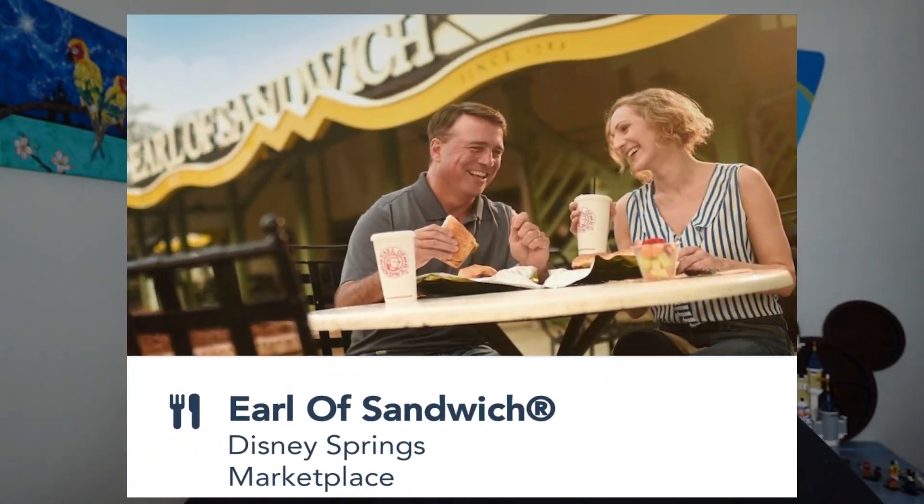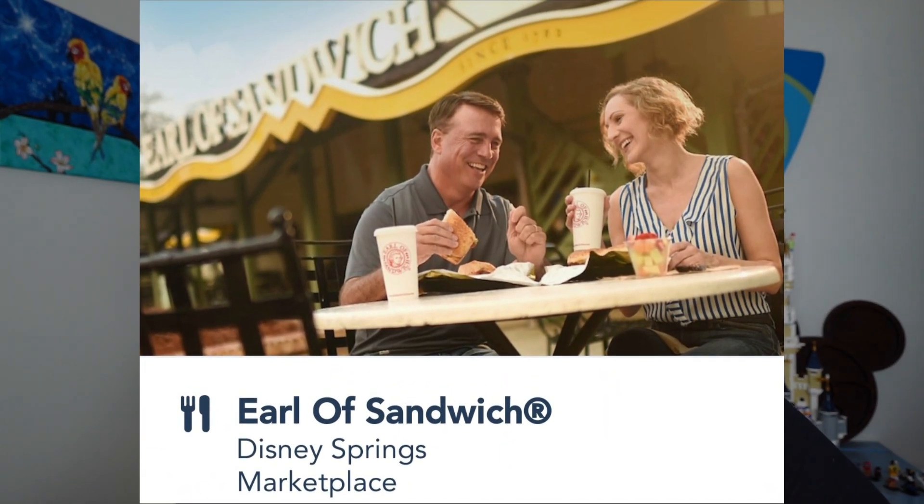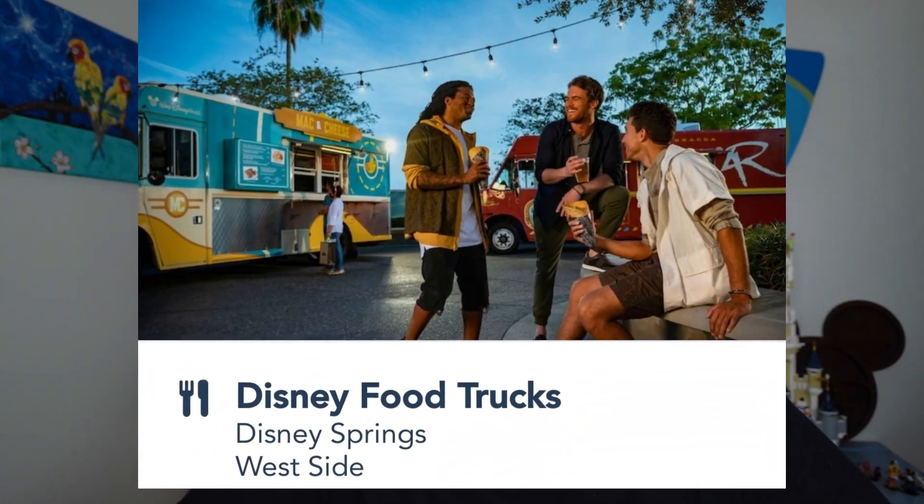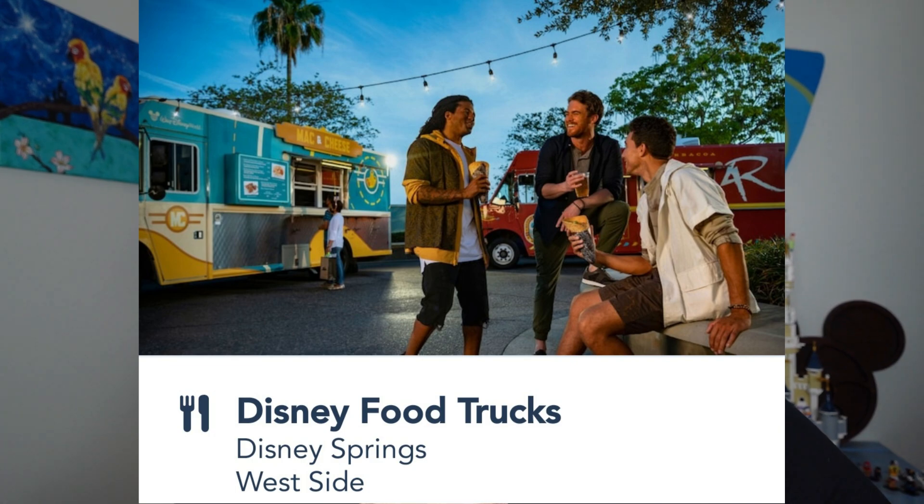Earl of Sandwich has soups, salads, and hearty sandwiches — when I was pregnant I went back every single day for their Thanksgiving-inspired sandwich. Disney Springs also has food trucks including a Mexican-inspired one and a local fresh eats truck. You can look them all up on the Disney app.